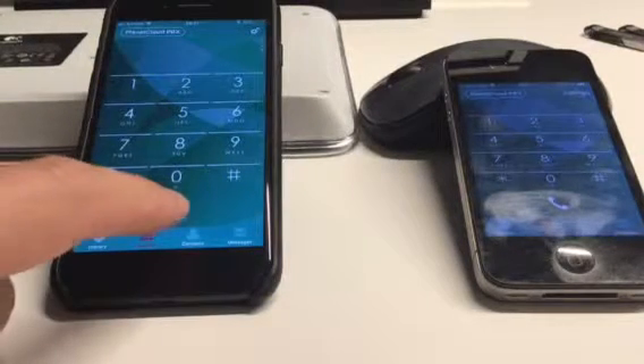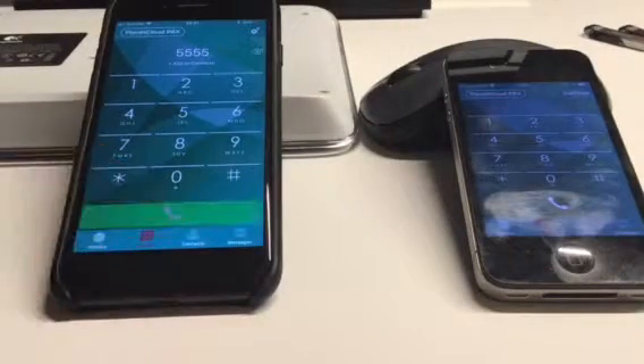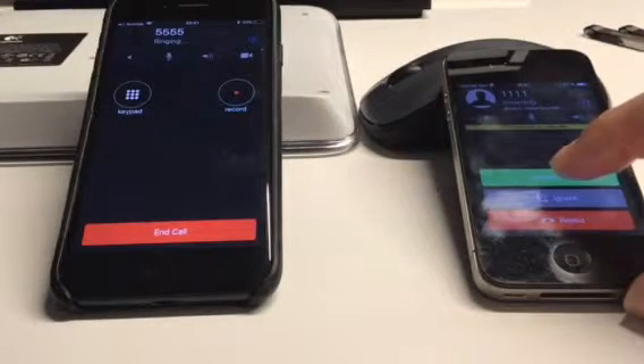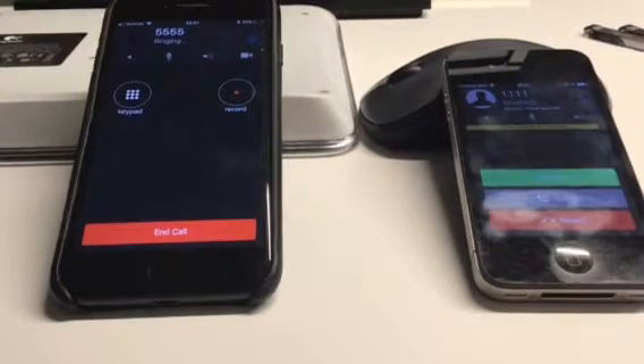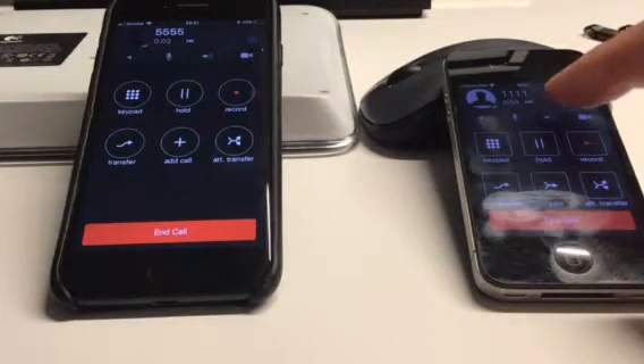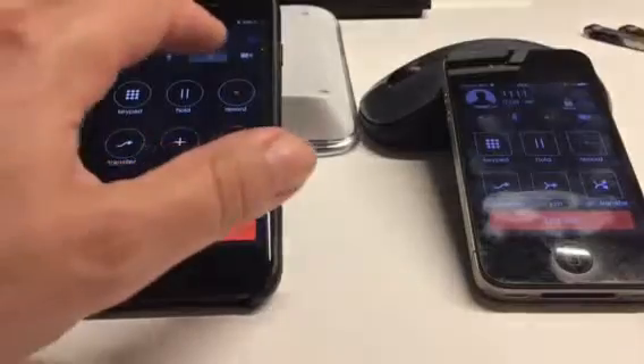If I make a call from the left iOS device to the right iOS device with the test account, this phone will ring and I can answer the call. As soon as the system confirms the connection, I can actually speak, and if I put the loudspeaker on, you can hear that there is an audio connection going on.